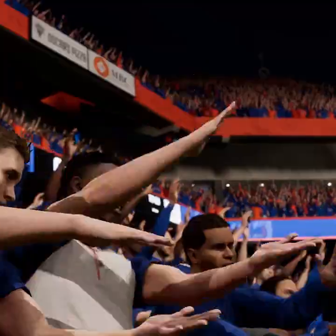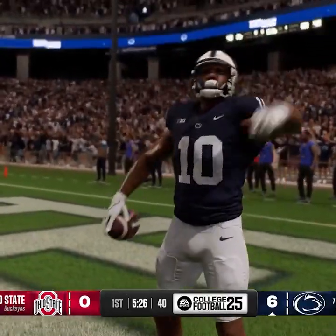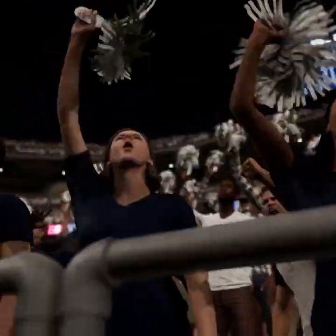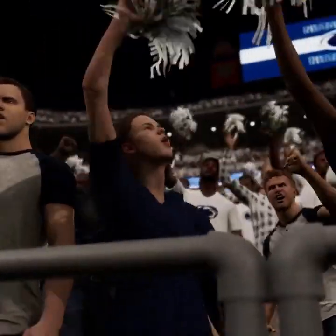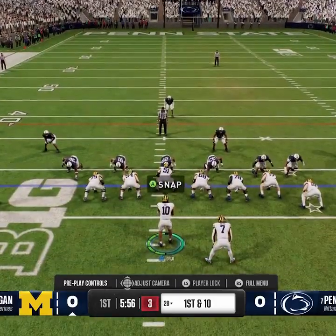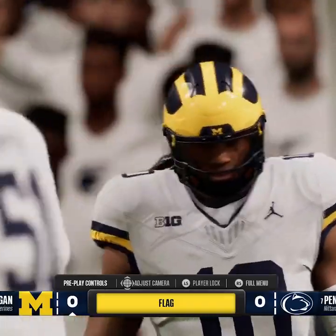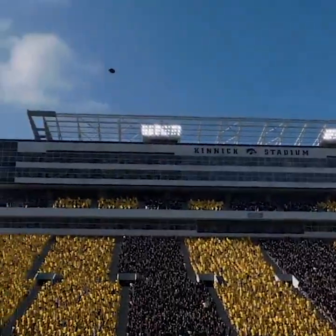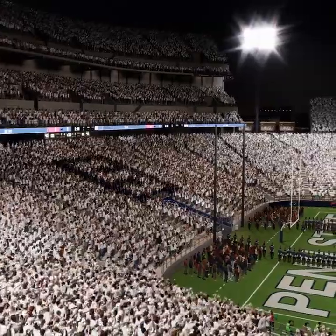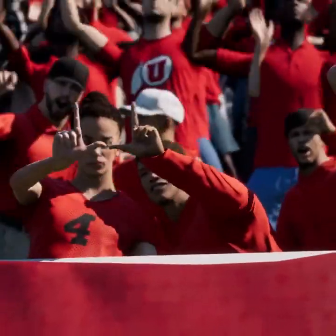In order to recreate the intensity and authenticity of a college football crowd, we partnered with ESPN to capture crowd reaction audio from some of their biggest broadcast games. For some matchups, you'll be greeted by a colorful crowd theme painting the seats. Whether it's a whiteout, a blackout, or a strike the stadium theme, it's all in the game.